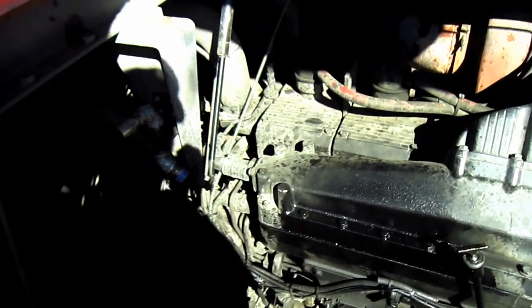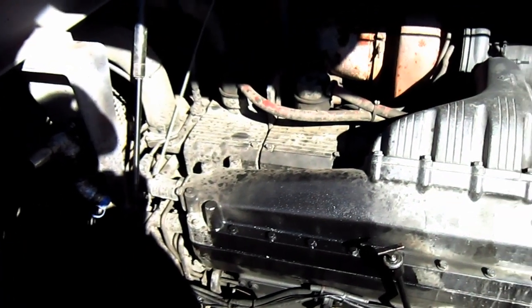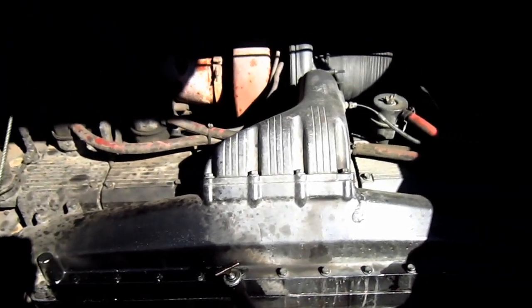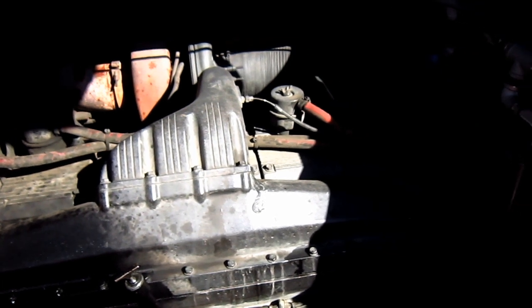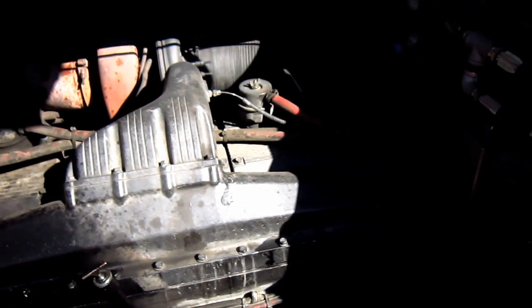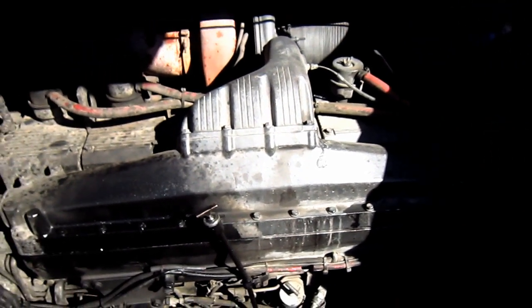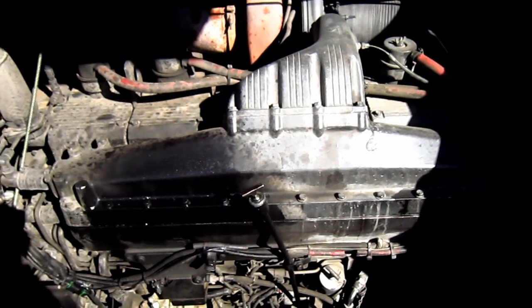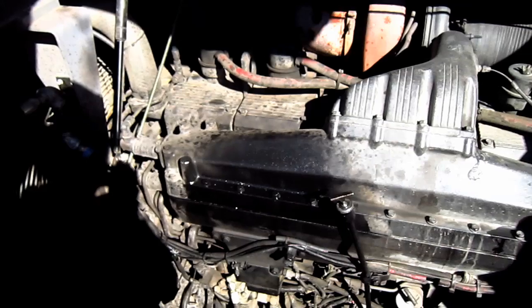The EX1100-3 is powered by a Cummins QSK19C, which you can see right inside of here. This is a water-cooled, direct-injection, four-cycle, turbocharged, inline six-cylinder diesel engine that produces 550 flywheel horsepower at 1800 RPM and 1950 foot-pounds of torque at 1400 RPM for this machine.